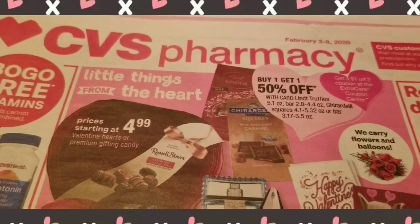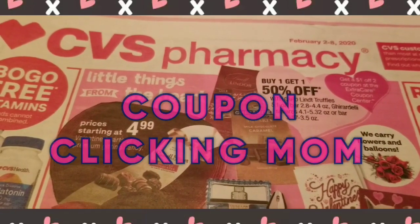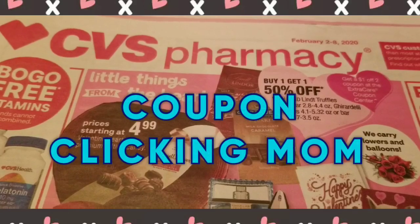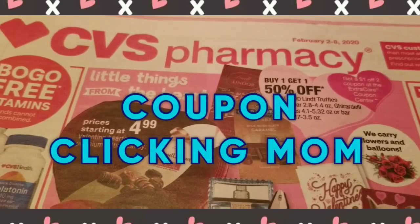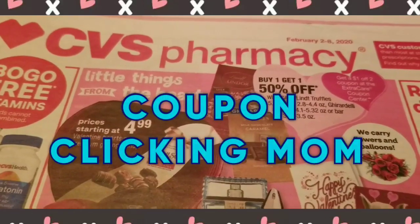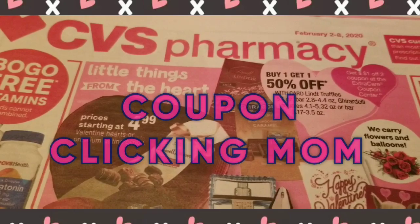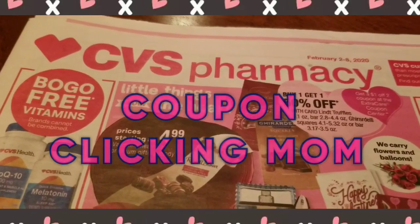Hello everyone, if you're new to my channel, it's Coupon Clicking Mom. This is a video for CVS for the week of February 2nd through the 8th. This is also good for people on a fixed income who want to save and stock up. I'm also trying to get a thousand subscribers by the end of the year. I went into CVS yesterday to look at some prices, and I had some Cover Girl coupons, so let me show you what I got.